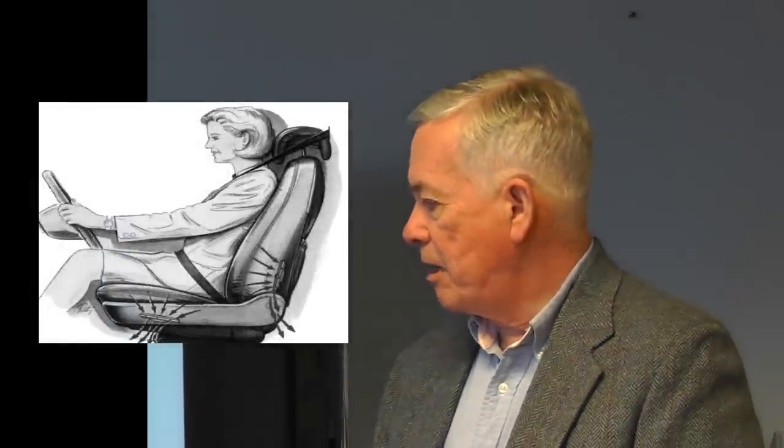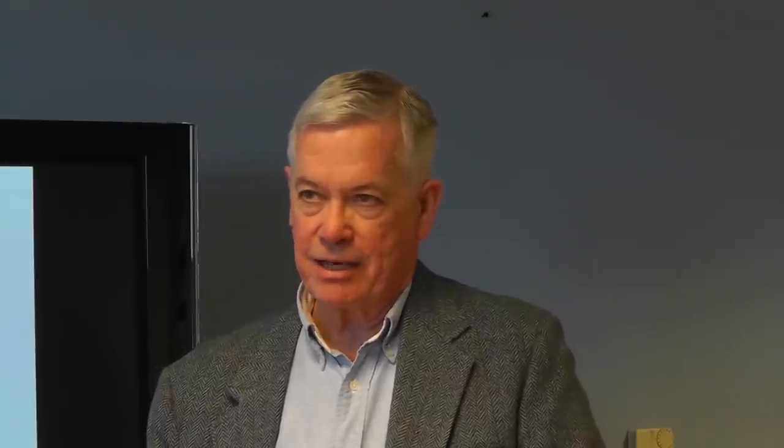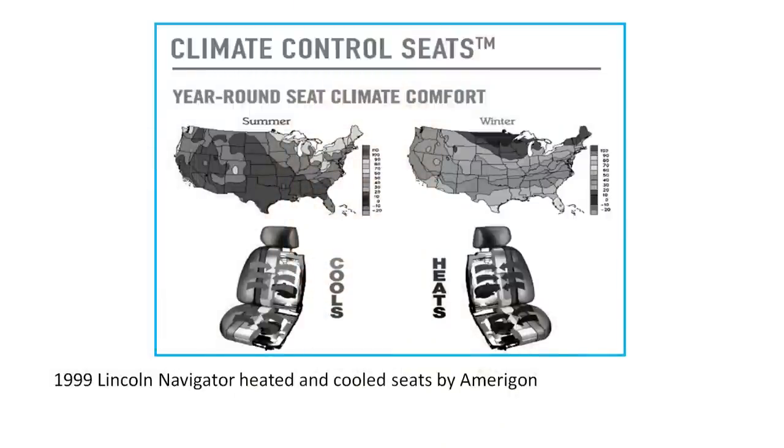The 1997 Saab offered ventilated seats. In 1999, the Lincoln Navigator was one of the first vehicles to offer heated and cooled seats, by a company called Ameragon located in Farmington, Michigan. These seats use PTC — Positive Temperature Coefficient — technology to actually heat and cool the seats, and of course these are very popular today.